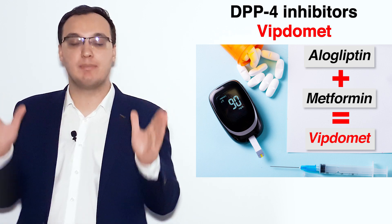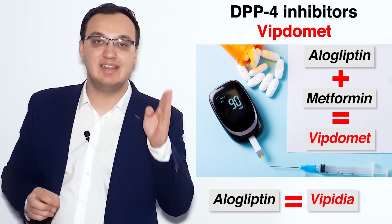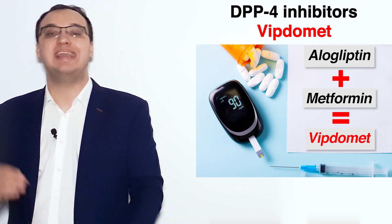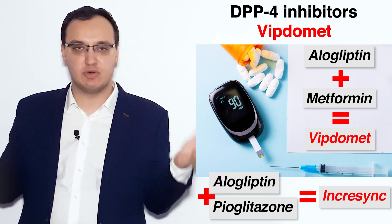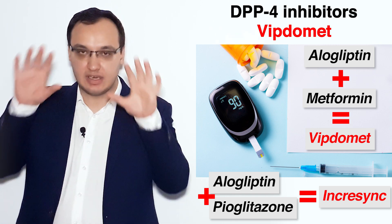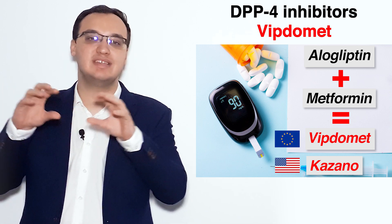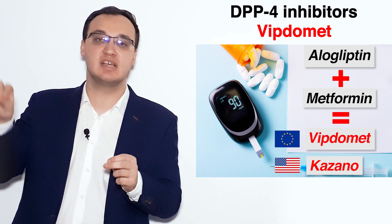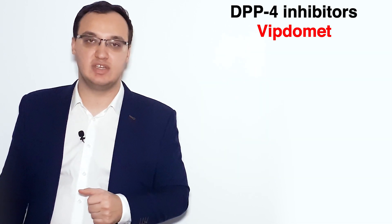To summarize: Viptomet is alogliptin together with metformin. Vipedia is alogliptin alone. Incresync is alogliptin plus pioglitazone. If you only remember this, then you will be fine — all these names are hard in themselves, but if you group them together, it will be very easy. Thank you very much for listening.